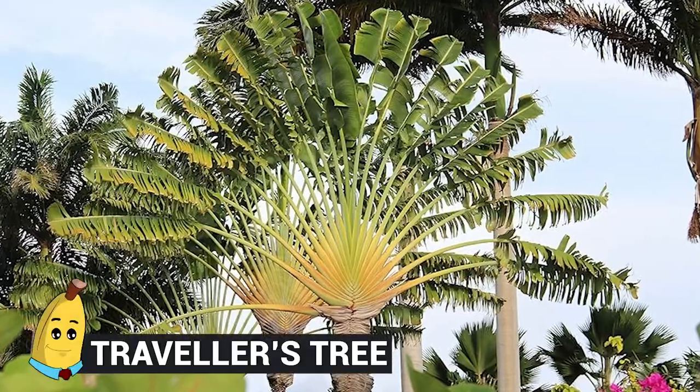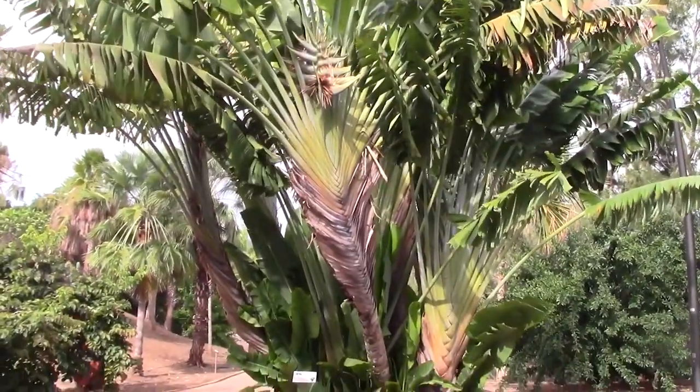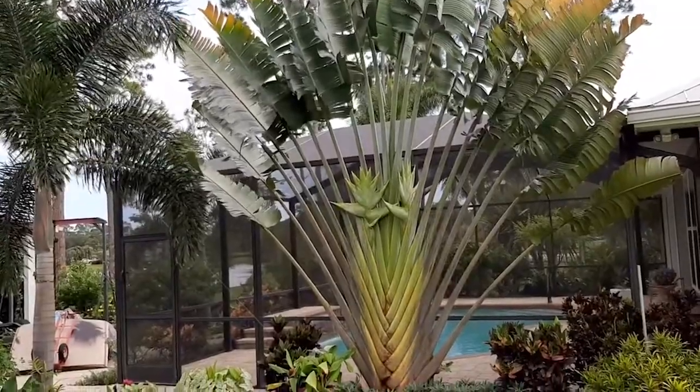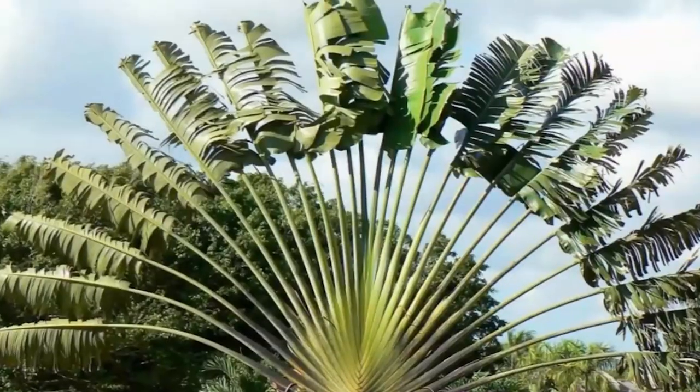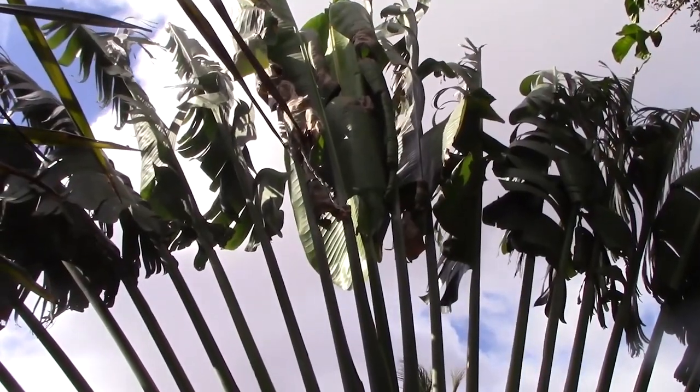Number 16: Traveler's Tree. Next up, we have a tree from Madagascar. That alone should pique your interest, for the simple reason that such a tree is quite rare and Madagascar is full of life that needs to be preserved. So what is it that makes the Traveler's Tree so special? Take a look at how its top is shaped — you probably weren't expecting that.